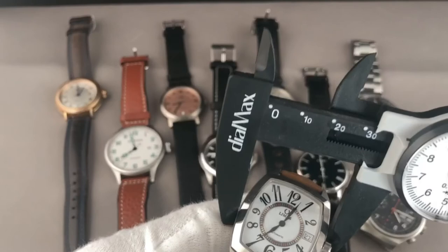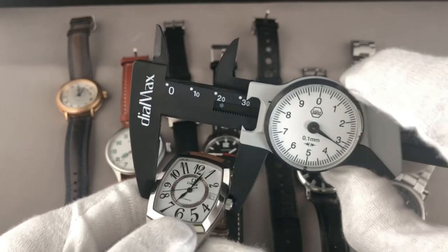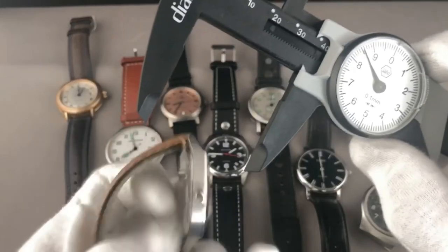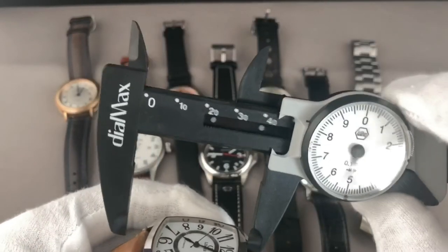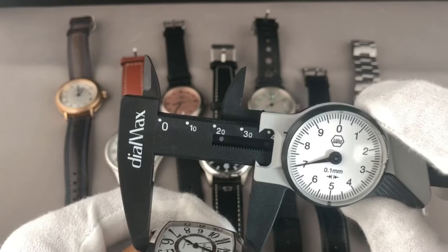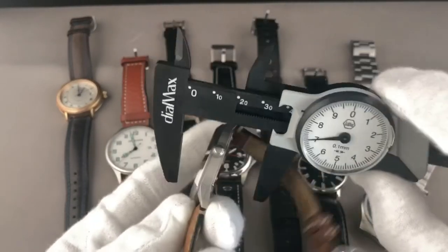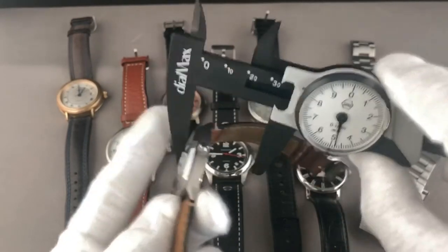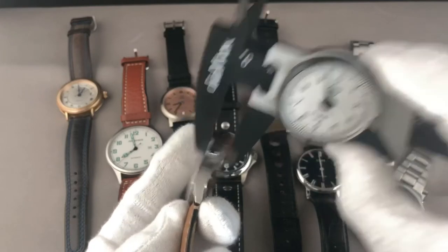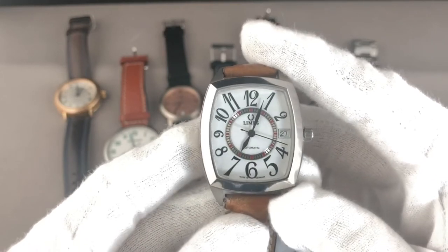Due to the case shape it's not so simple to measure, but the diameter is about 33 to 33.5 millimeters and the length of the watch — not the lug-to-lug span but the total length — is 37 millimeters. So it's a reasonably sized men's watch. The thickness is just about 9 to 9.3 millimeters — a really nice and slim watch which perfectly fits under a long sleeve or a cuff.